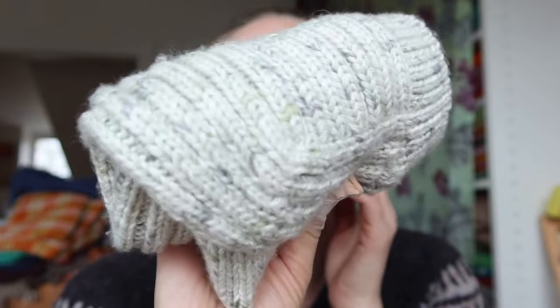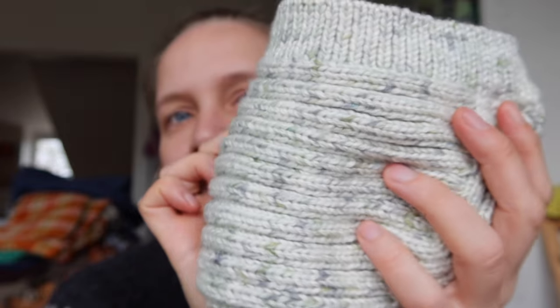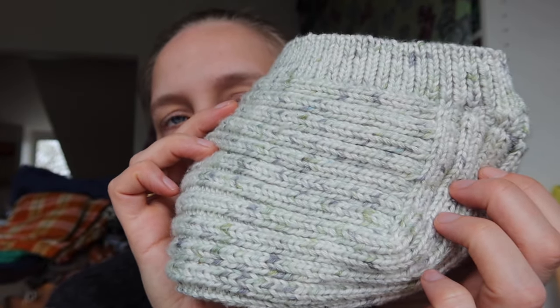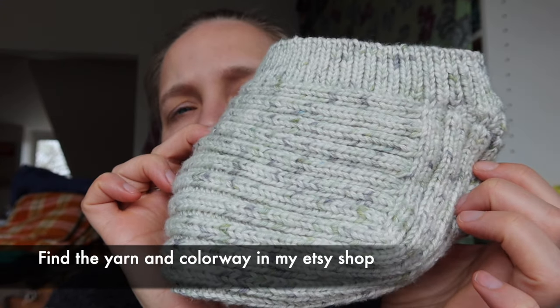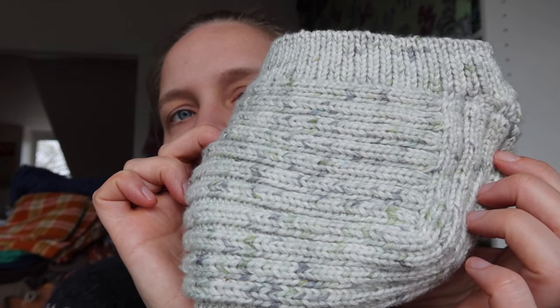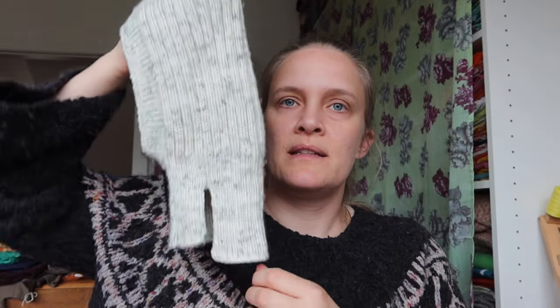I held two strands together of my silk merino in the Morning Dew colorway, and it worked perfectly for getting the correct gauge. It's definitely something they could wear right now in spring, especially because there's silk in here so it's not super warm but still warm enough.